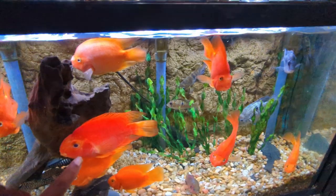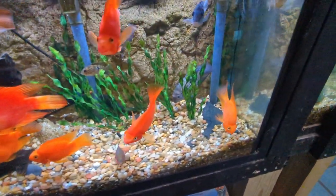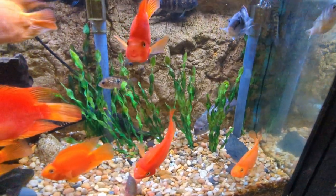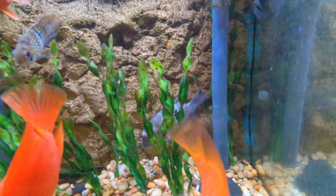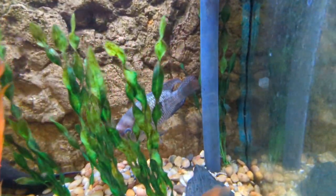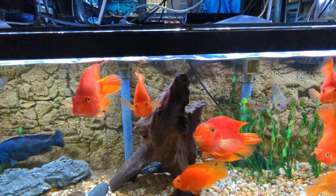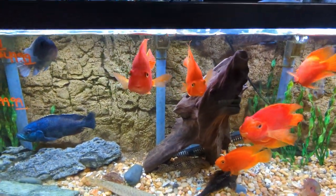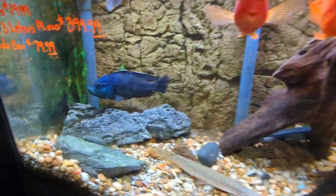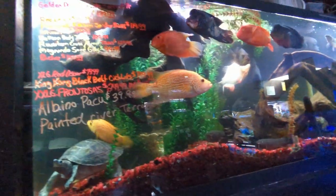They also have a nice selection of small fish if you're looking to raise them up from juvies. Lots of parrots with some pretty vibrant colors — I've never been a big parrot fan but they definitely had a nice selection. The tanks weren't bad. They've got a large African cichlid in there as well — I don't know the scientific name, so if anybody knows, shout it out.